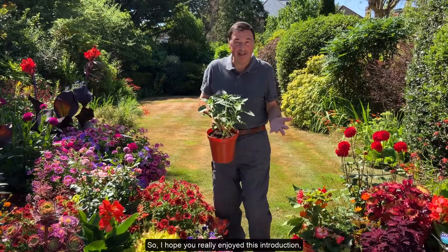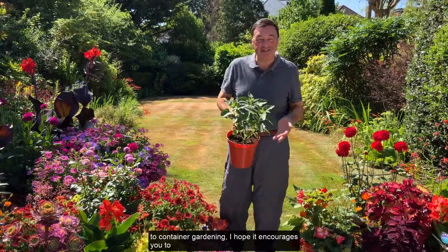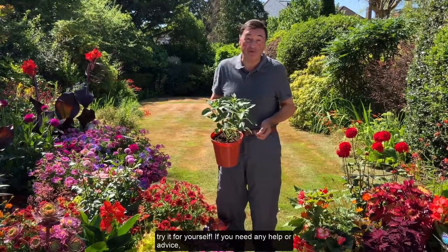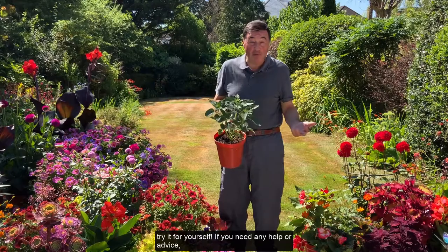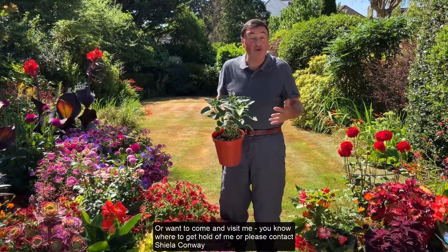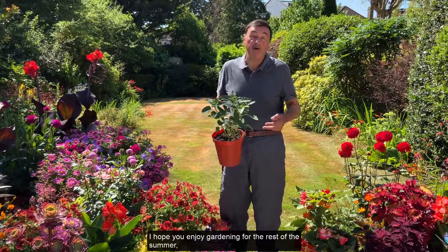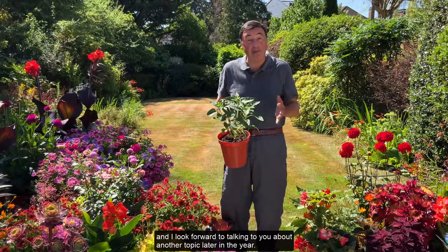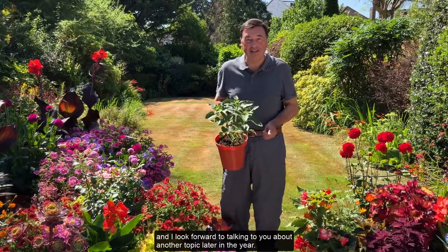So I hope you really enjoyed this introduction to container gardening. I hope it encourages you to try it for yourself. If you need any help or advice, or you want to come and visit me, please you know where to get hold of me or contact Sheila Conway. I hope you enjoy gardening for the rest of the summer and I look forward to talking to you again about another topic later in the year.